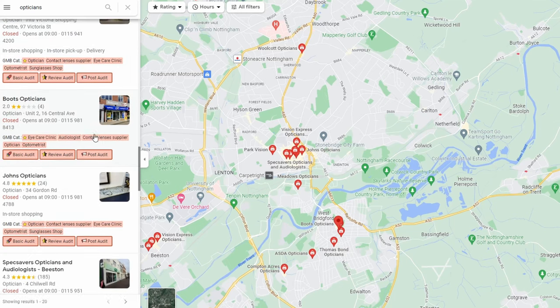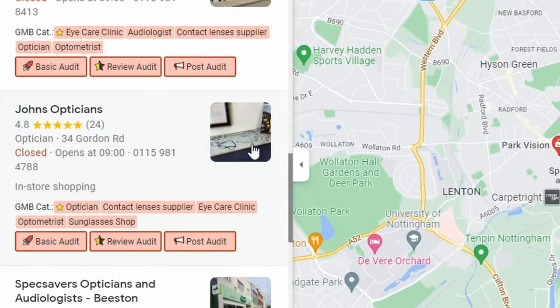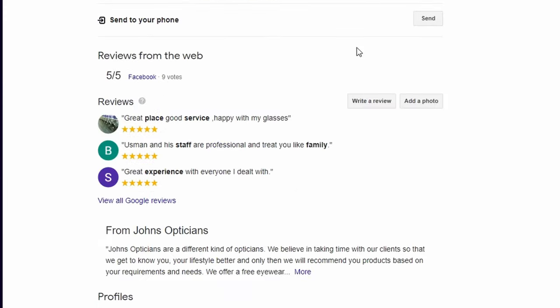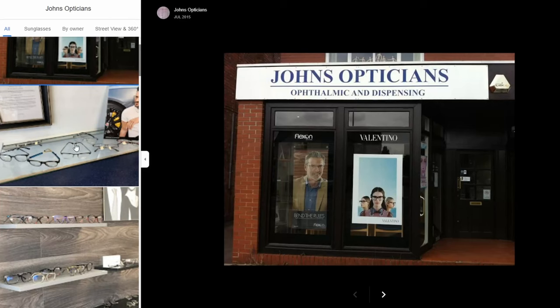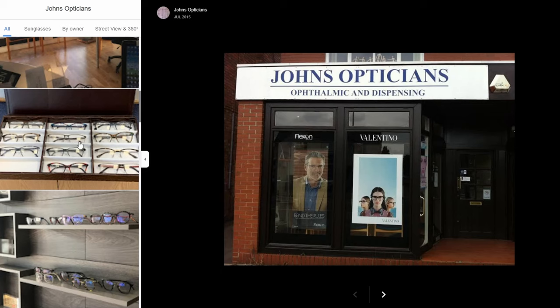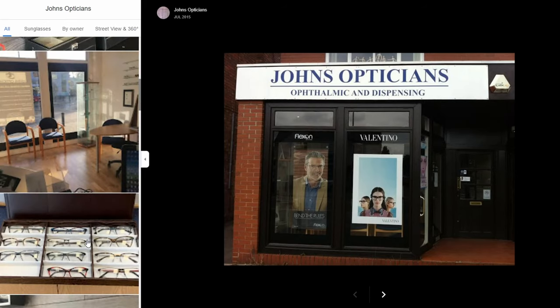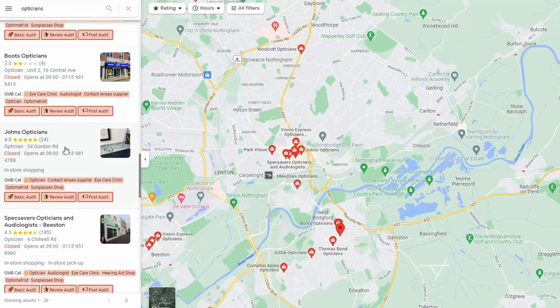One optician — John Opticians — has a great photo because you can see glasses and spectacles clearly. Going to his profile, his cover photo isn't the shop front; it comes from his product photos, which are all glasses throughout. Google intelligently chooses which photo it thinks is most appropriate. That helps him stand out and is probably one of the reasons he's getting plenty of ratings and a relatively good rating on Google.